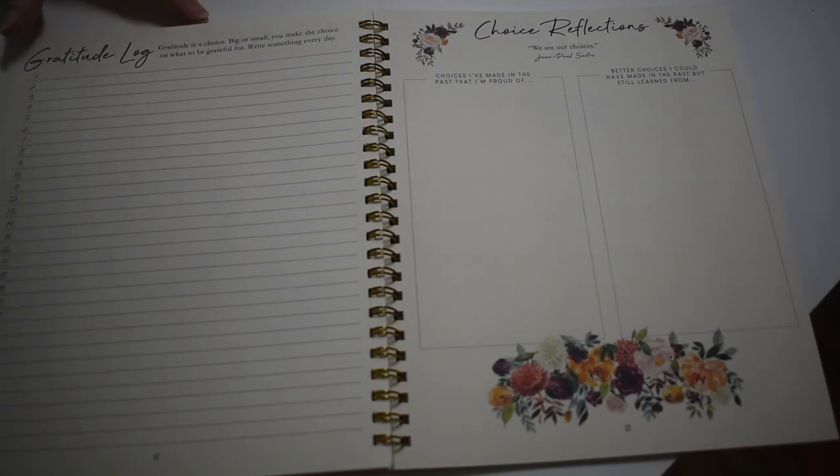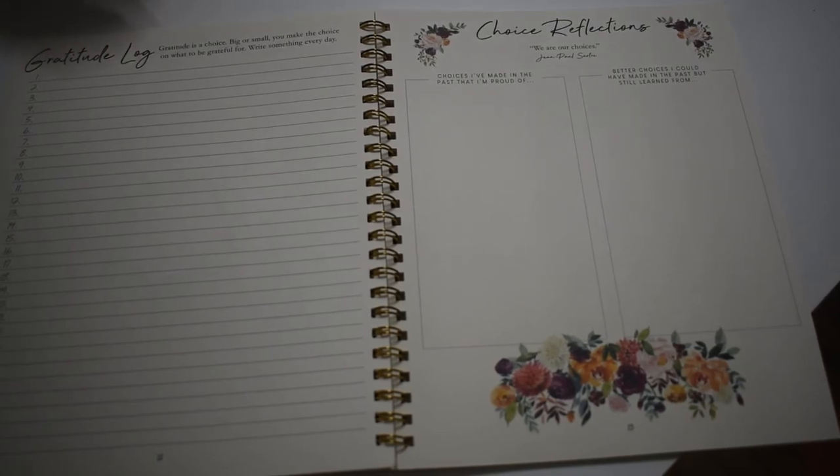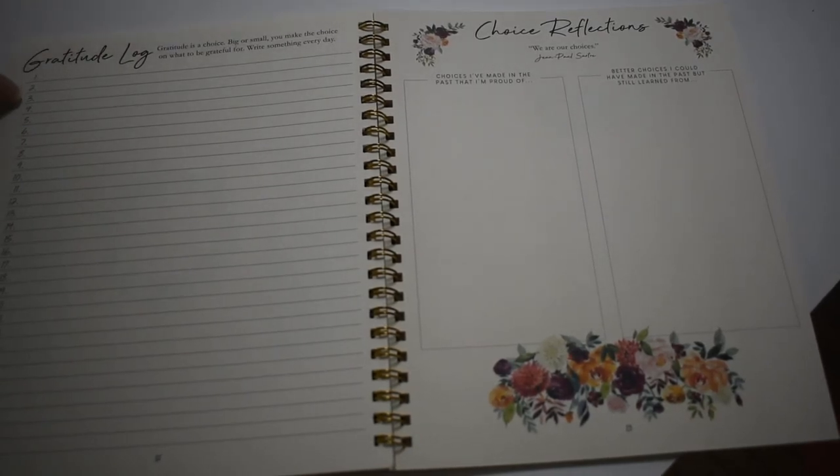Gratitude log — things that you're grateful for every day. With May and April, I start and then I never really finish, but I do like filling it in. So I do start it and I do think about things that make me grateful. But things go by the wayside.